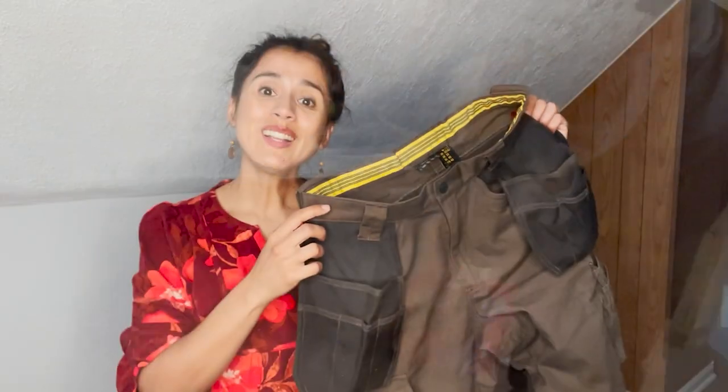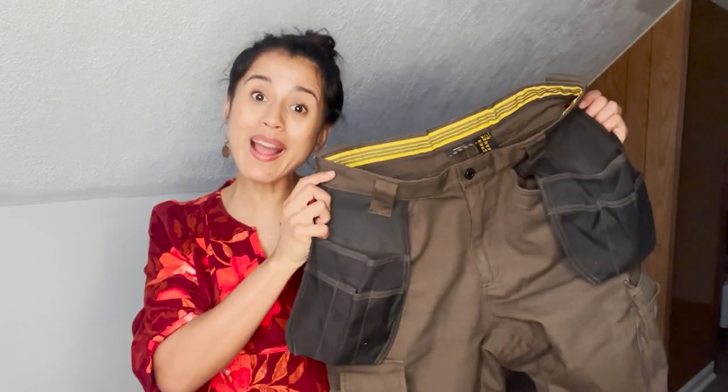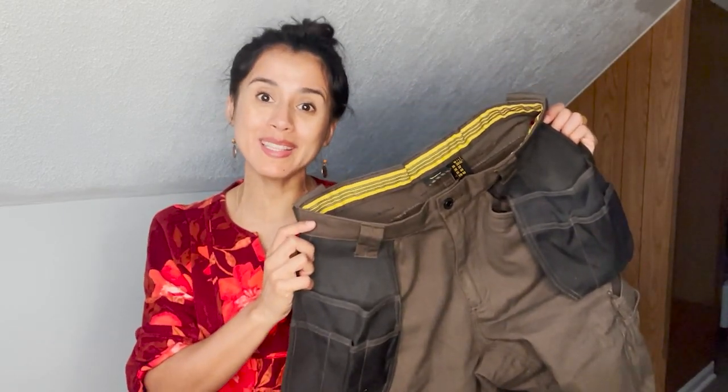So if you're looking for something durable and high quality, this is the way to go. I highly recommend them, and that is my point of view.